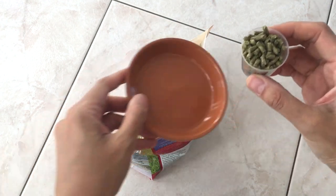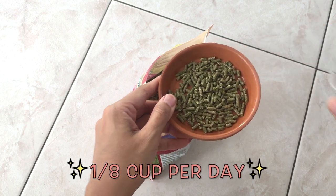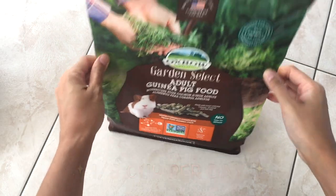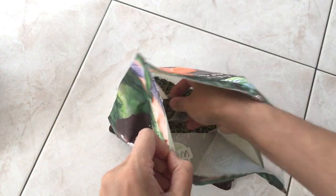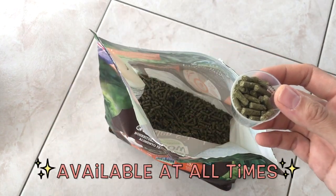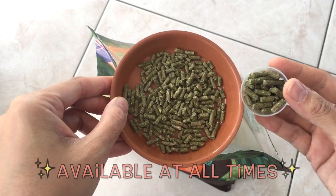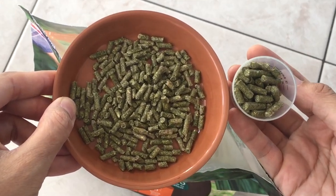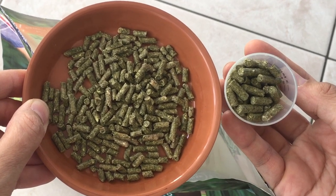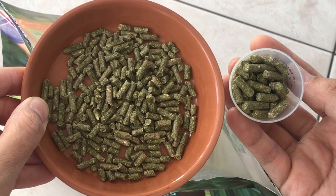Adult guinea pigs can be fed up to one eighth cup per day per guinea pig, but for pregnant, lactating females or those under six months of age, the pellets should be available at all times, even if that means feeding more than one eighth cup every day. Here you can see the difference in size between pellets for young guinea pigs and those for adults.